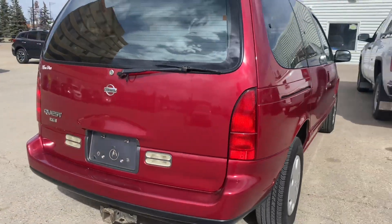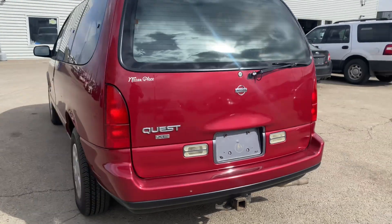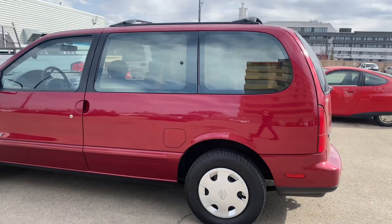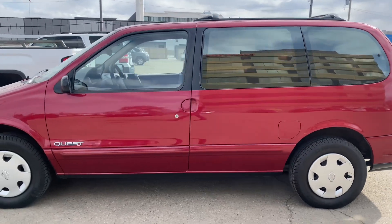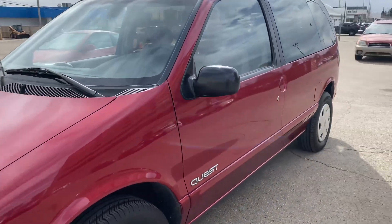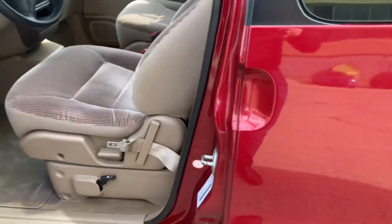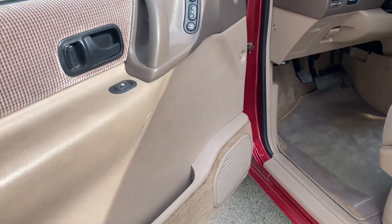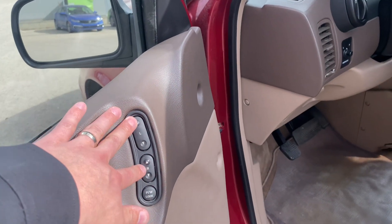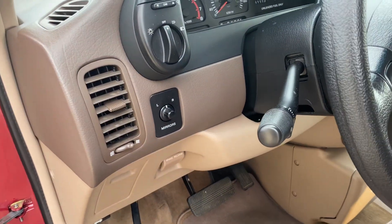Pretty neat for myself getting into this vehicle, you know, as a kid riding around in Dodge Caravans and onto Odysseys — things like that. Toyota Siennas would have been in that same era as well.